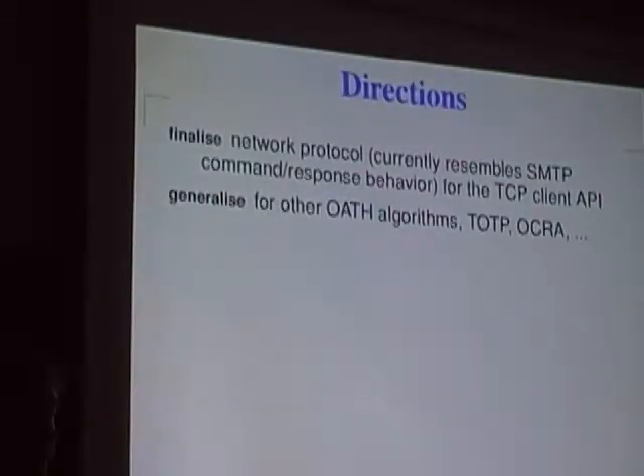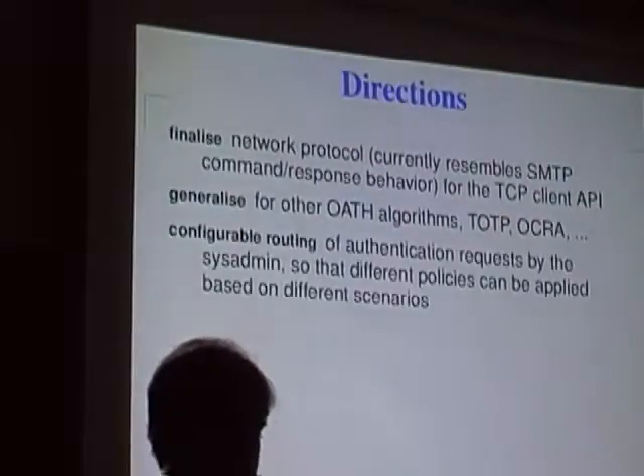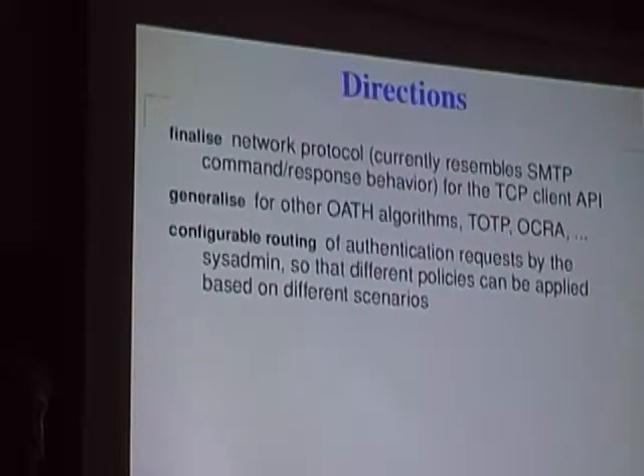The directions for the project are to finalise the network protocol — currently very basic and resembling SMTP. One thought is to make it use a message format more like a SIP message or HTTP request with headers, so additional data can be passed back and forth, maybe for logging purposes. To generalise it to provide multiple algorithms, since currently the single algorithm is hard-coded. And configurable routing of authentication requests, so an administrator can choose which users get which algorithms in which scenarios — you might have one level of security for OpenID and another, like a challenge-response scenario, for e-commerce transactions.